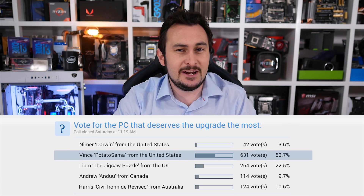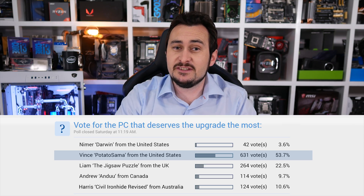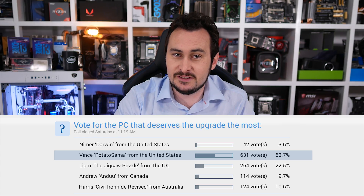Welcome to episode 6 of Upgrade My PC Please. On last week's episode we had 5 AMD APU based systems in need of various upgrades and you, the viewers, voted Vince's Potato Summer the most worthy of receiving the proposed upgrades. Coming Vince's way is a brand new Ryzen 3 1200 CPU, the ASRock B350 motherboard, 8GB of DDR4 memory, a GeForce GTX 1060 graphics card, and the EVGA 500B1 power supply.